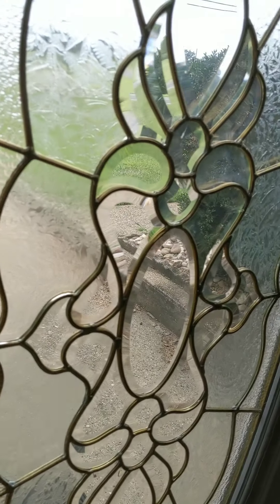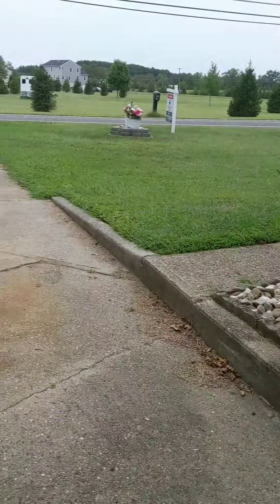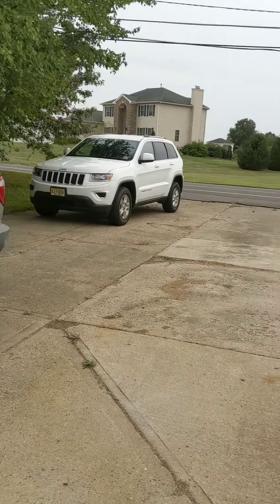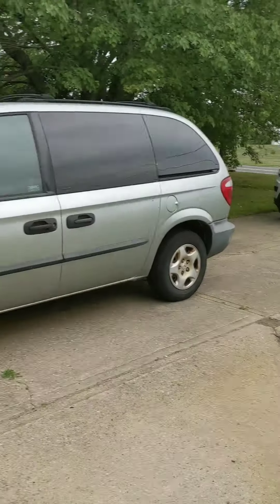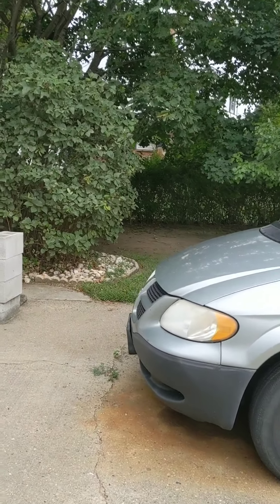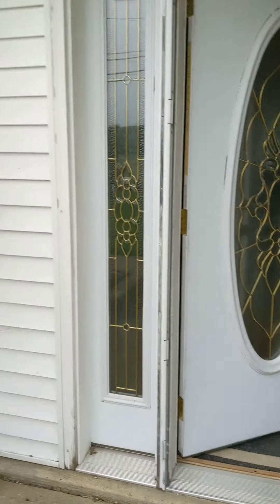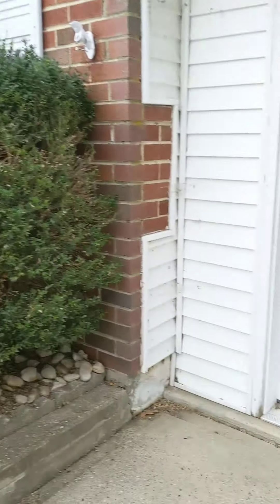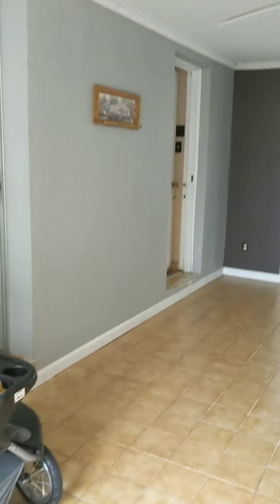I'm going to pan this around so we get a better idea. Here we have your driveway — you can fit probably about six cars side-by-side. You have that little side yard that goes to the back, and then that's going to be your full garage right here. And up there is where your front door is. You can have people just come in here to party when you're entertaining.